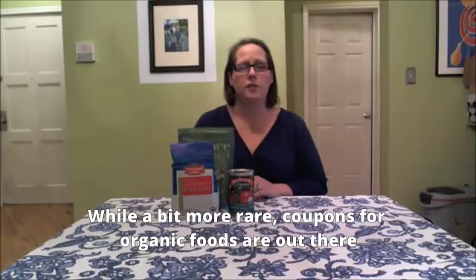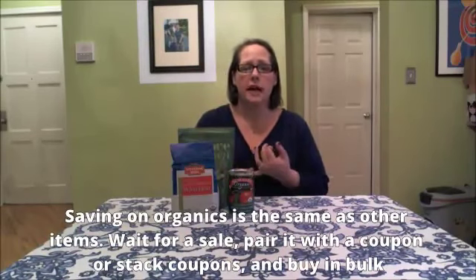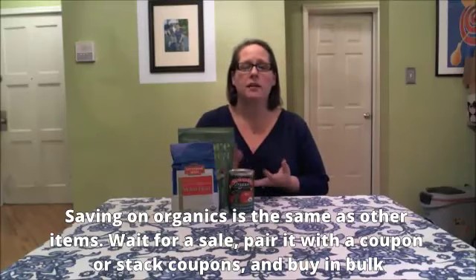The best way to save on organic foods is the same way you save on non-organic foods: wait for a sale, pair it with a coupon, stack another coupon if possible — a store coupon — and buy it in bulk. Those are my four best tips for saving on organic foods.